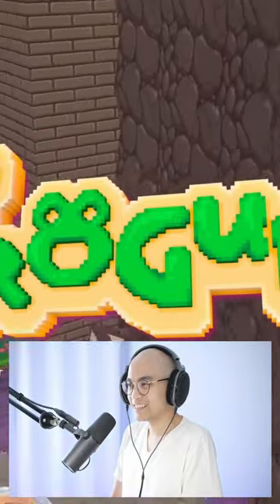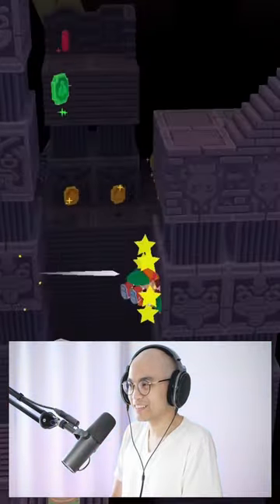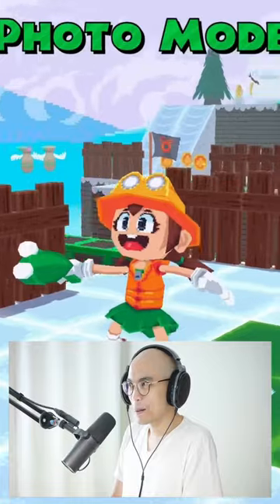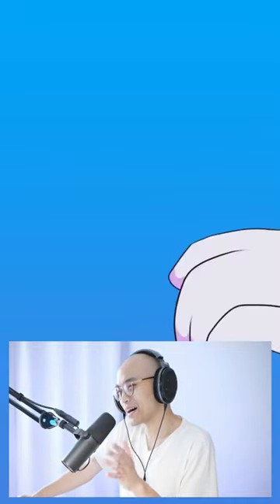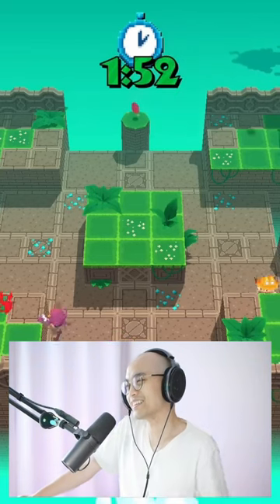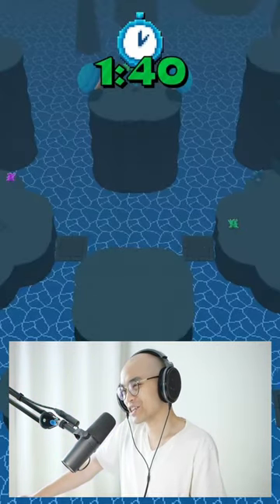Oh... it's kind of cute. It reminds me of a PlayStation 1 game. It's cute.